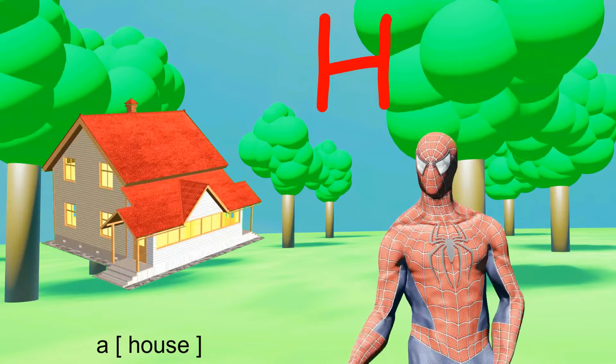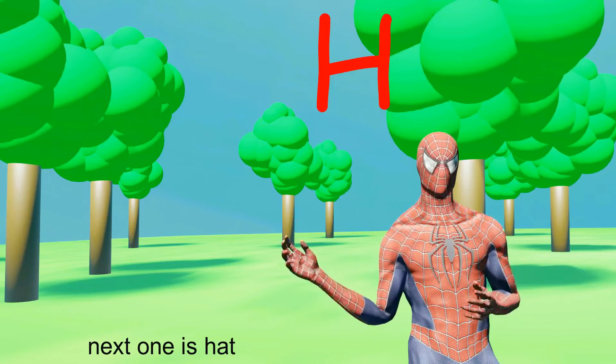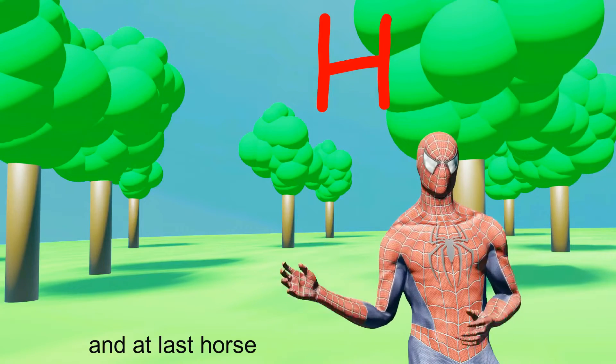H for House — a House. Next one is Head — a Head. And at last, Horse.